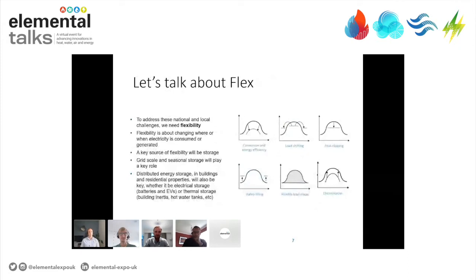To address these two challenges, we very much need flexibility. This is a term that's often used and can mean many different things to many different people. But at a very broad level, it's very much about changing or moving when and where electricity is consumed and generated — and there's a range of examples shown in the diagram. With respect to today's seminar, storage is going to be a key source of flexibility, with a range of different types and sizes available.